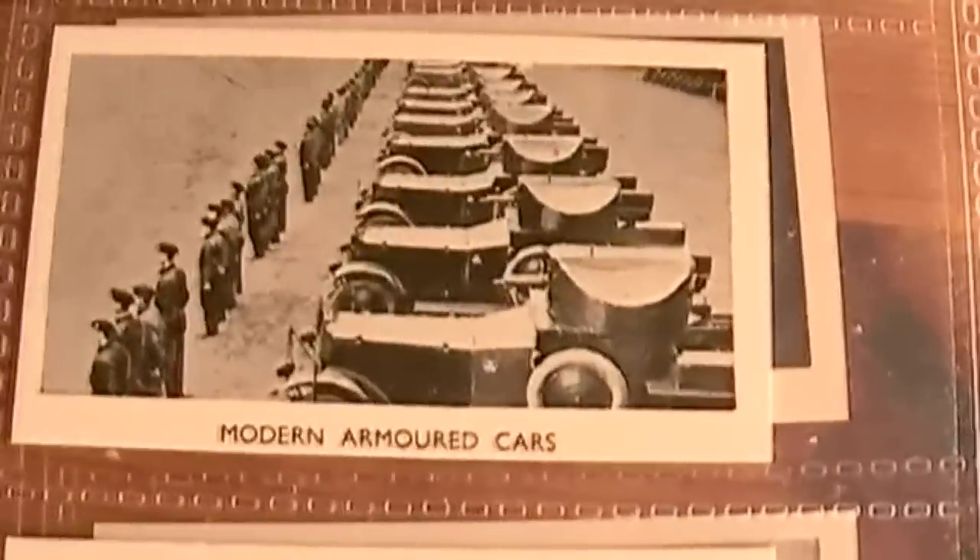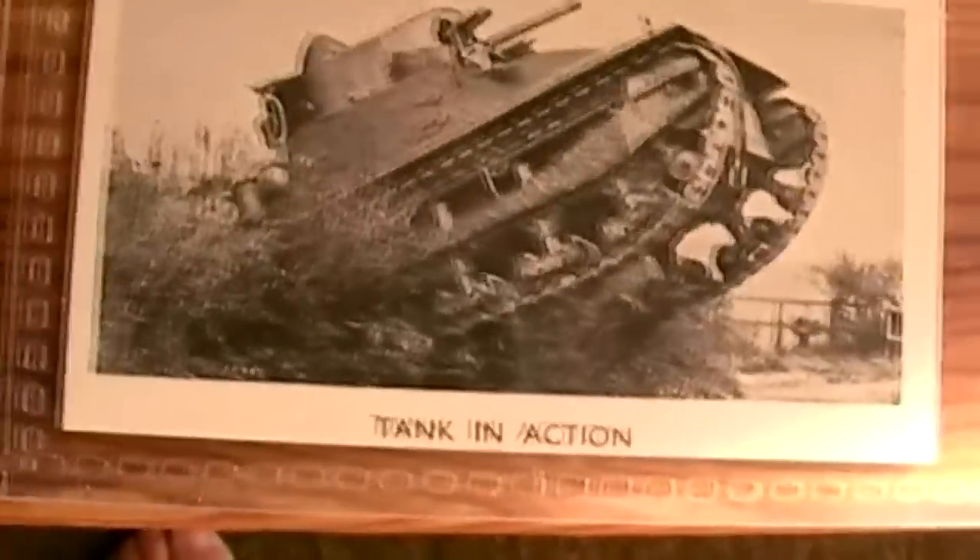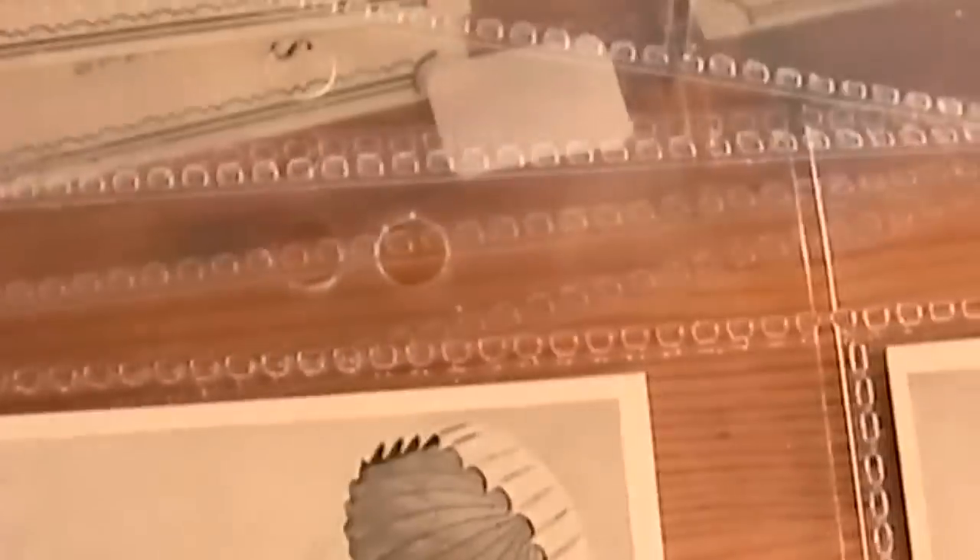Gas mask — I don't think they used gassing so much in the Second World War, but you had to be ready for it. Modern armoured cars. Of course they're completely out of date now, except for perhaps in Russia. No, I'm only joking. Strange warfare — a bit out of date, but I guess you had to be prepared for any eventuality.